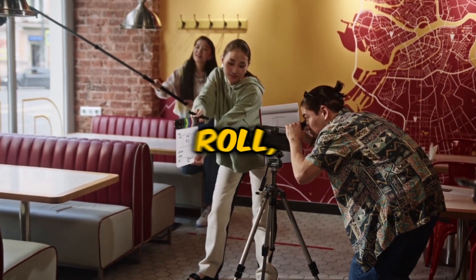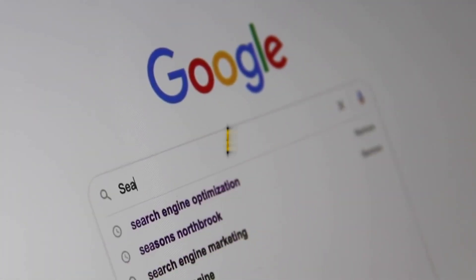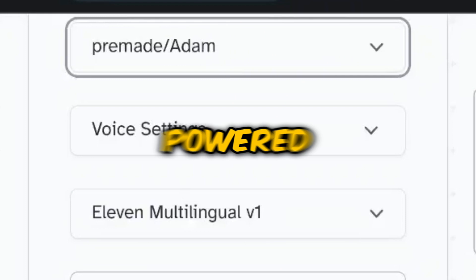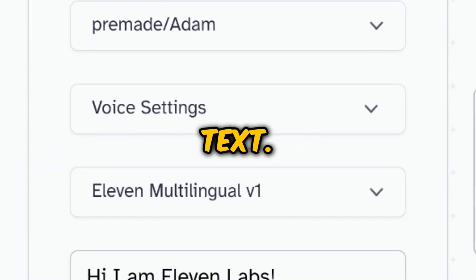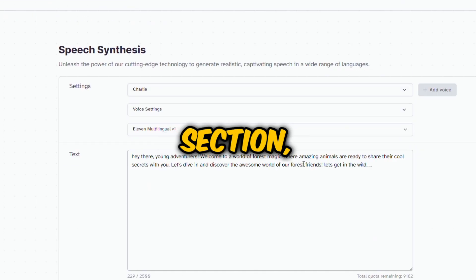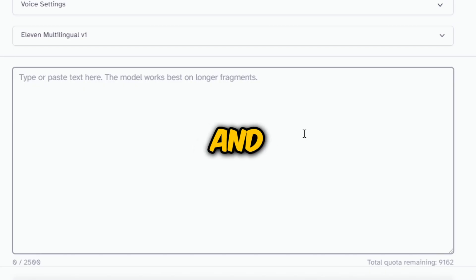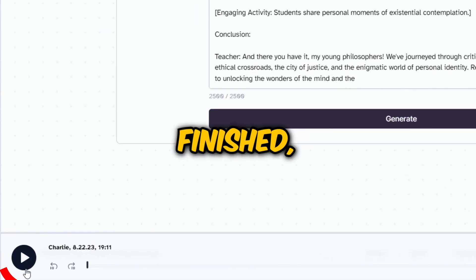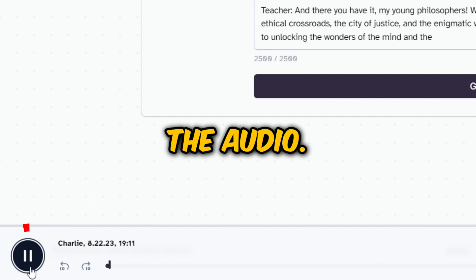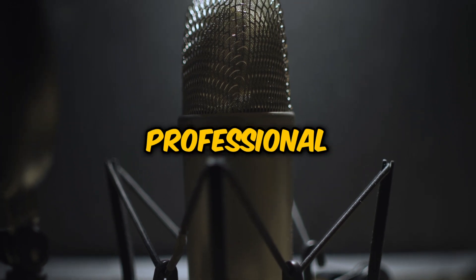With our script ready to roll, it's time to breathe life into it with a voiceover. Make a quick trip to Google and look up Eleven Labs. This AI-powered tool will help you craft lifelike and engaging voiceovers directly from your text. Navigate to the Speech Synthesis section, where you can choose from an array of voice characters to narrate your script. Simply copy your finely tuned script from ChatGPT and paste it into the text box. When you're all set, hit Generate. Once it's finished, you can preview the audio. If it hits all the right notes, go ahead and download it — and just like that, you've got your professional voiceover.